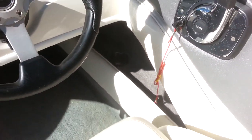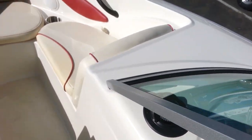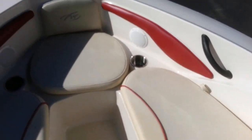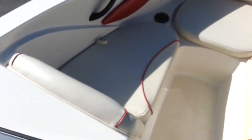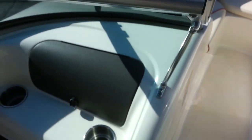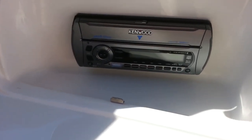Nice stainless steel cupholders throughout the boat, compass, big open bow — again stainless steel cupholders, glove box, stereo — it's an AM FM CD by Kenwood.